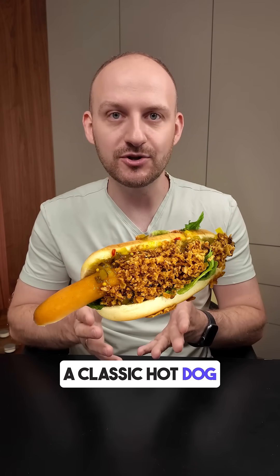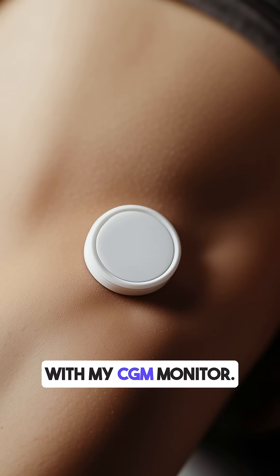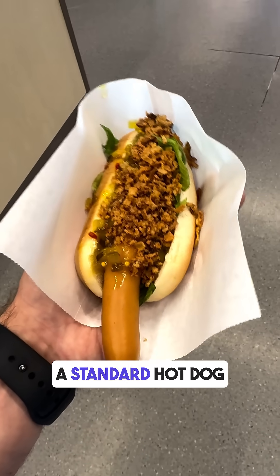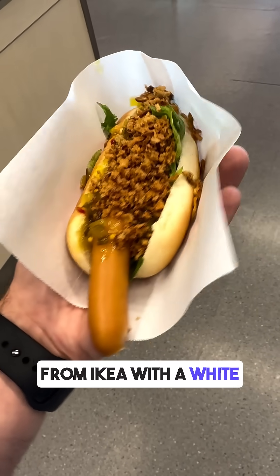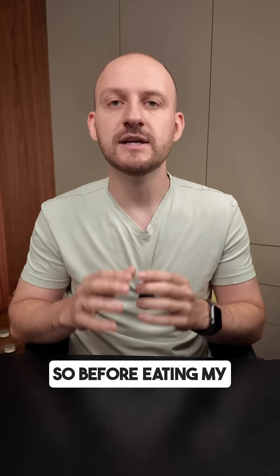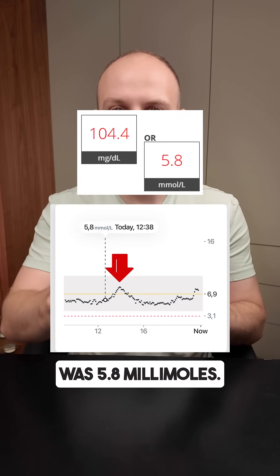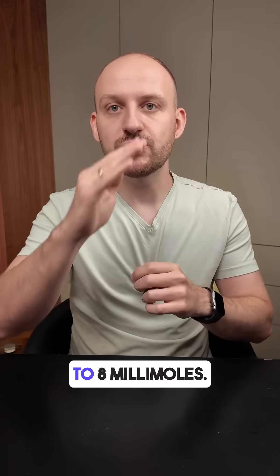Do you know how a classic hot dog affects your blood glucose levels? I tested a hot dog with my CGM monitor. This was a standard hot dog from IKEA with a white bun and sausage — about 50 grams of carbs in total. Before eating, my blood glucose level was 5.8 millimoles.